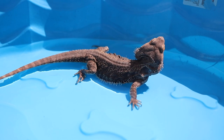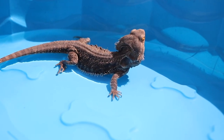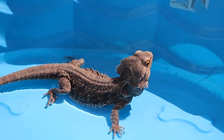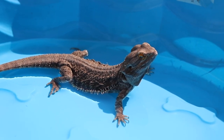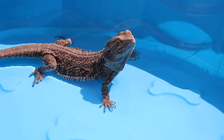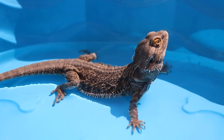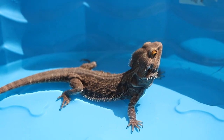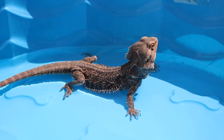Next up we have my bearded dragon Malachi — he's so goofy. Bearded dragons really benefit from natural sunlight because they're from the desert and spend a lot of time basking outside in the wild. I put Malachi in this pool because he can't easily get out of it; I always supervise him. I made the water a lot more shallow for him because bearded dragons don't really like to swim in deep water. I also like to soak my bearded dragon because he doesn't drink out of a water dish — he'll only drink when I'm soaking him or spraying him with water, so this is killing two birds with one stone.